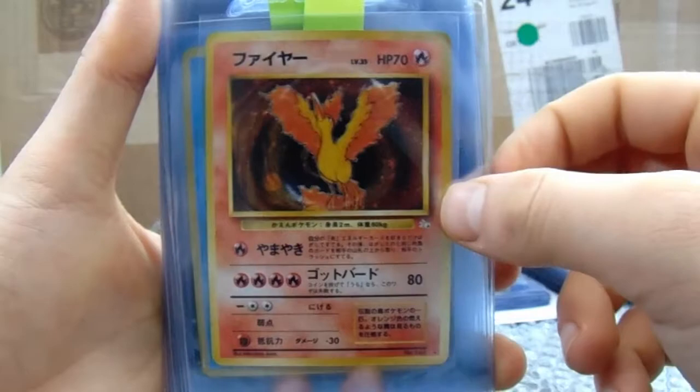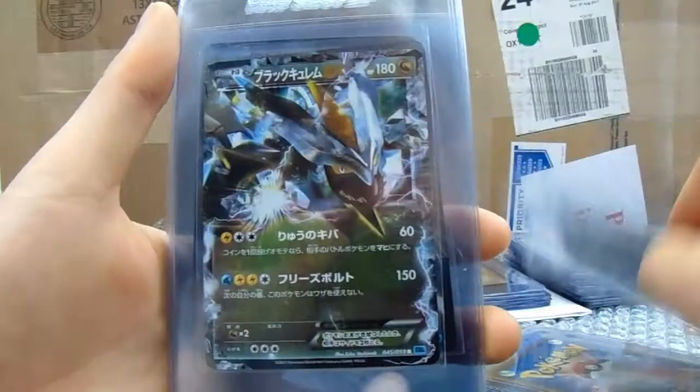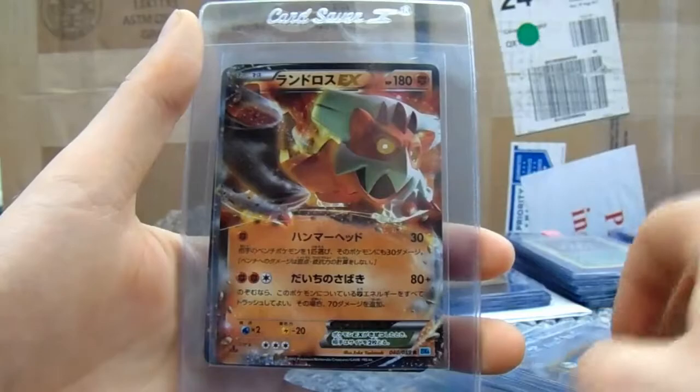Then we move on to some Japanese cards. Got a Moltres. A Lapras. A Celebi EX. A Keldeo — two of them. My knowledge is limited here, guys, it really is. Of course I know when I send them off they'll all be correct — don't worry. I research, and a big thing for my service is I don't require you to give me Pokemon information.